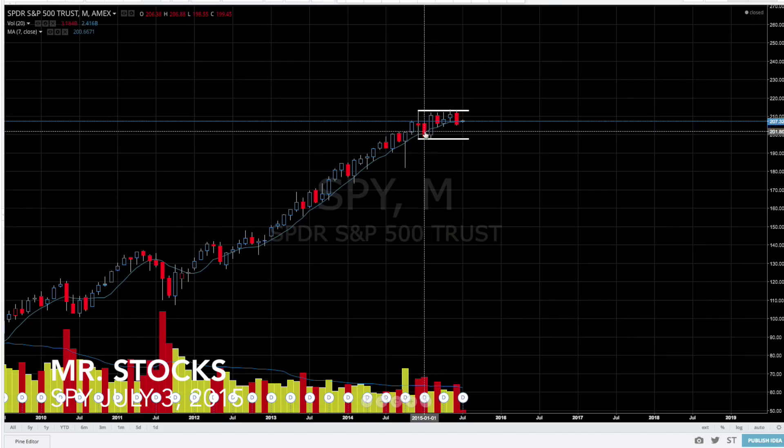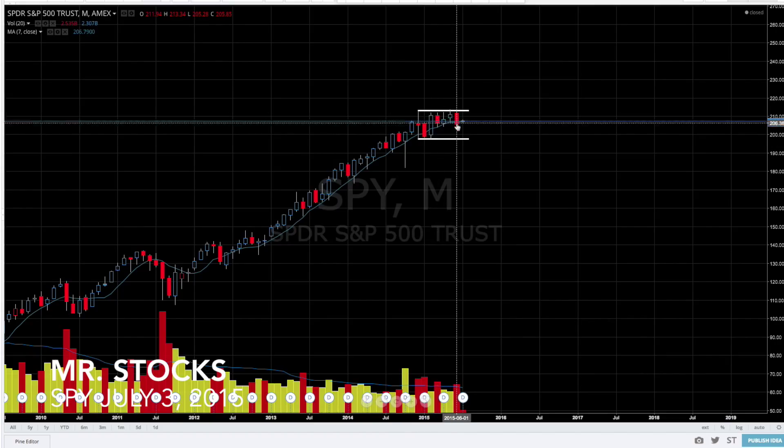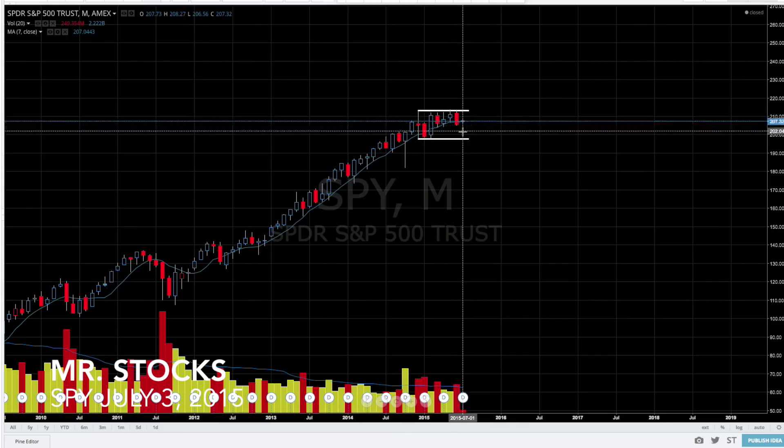So we've had this huge spike here, we've had this close below, we had really tight consolidation, and then a second break below the seven-month moving average. It'll be interesting to see what happens this month — if we continue lower, if we break the low of last month which was 205.28, most likely we're going to be retesting the bottom of this consolidation period.